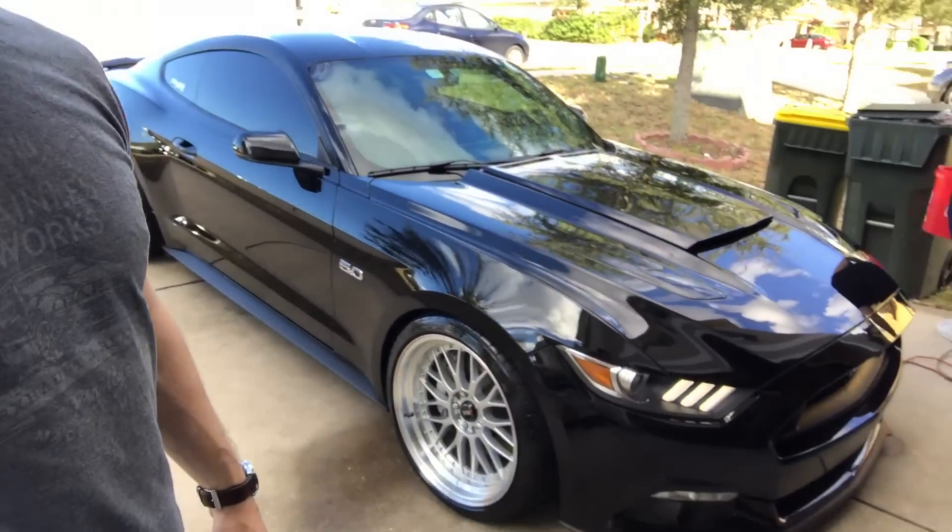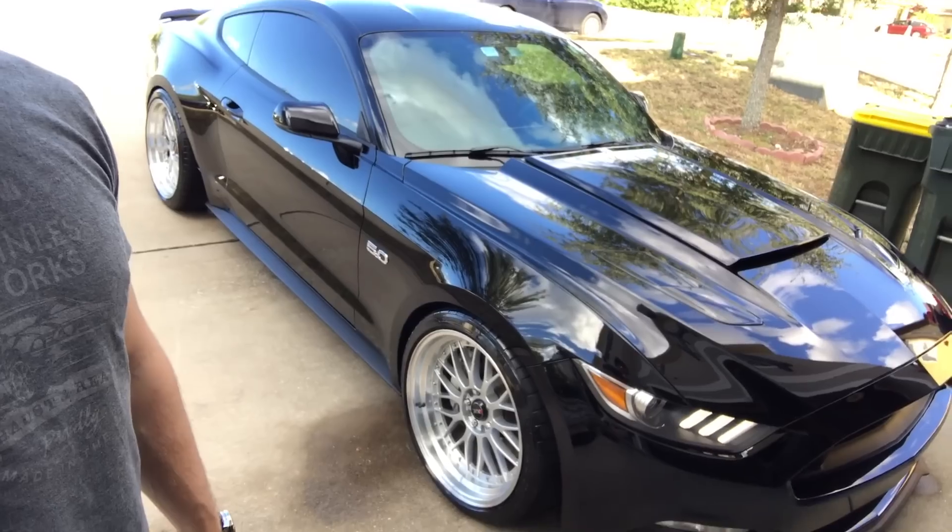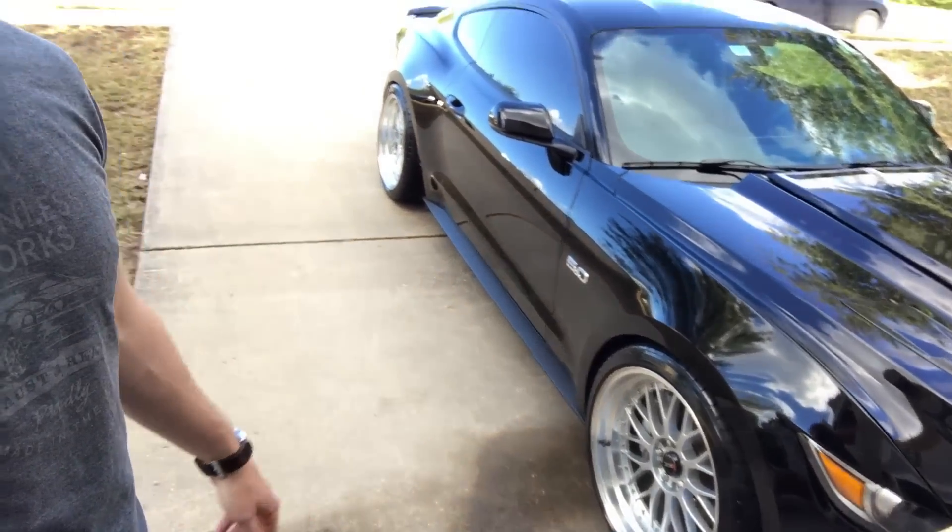Alright guys, we're all wrapped up. John worked his magic — the car looks brand new again. He just added another layer of sealant to the paint so it looks tremendous. We'll do a quick walk around right now.